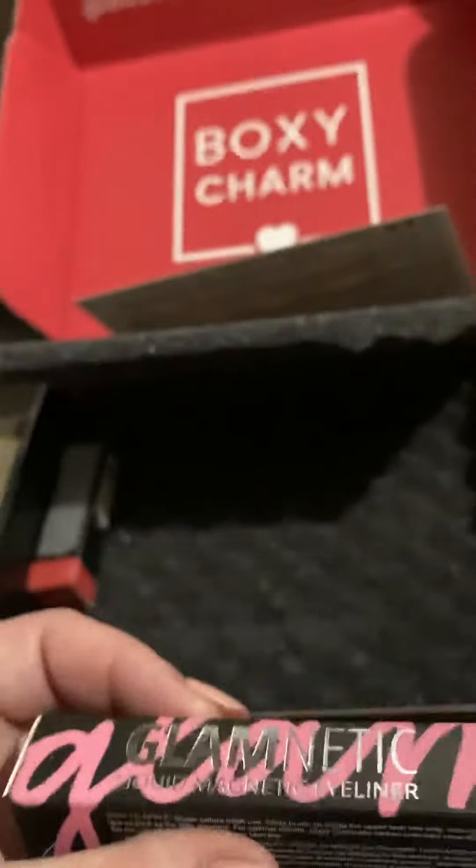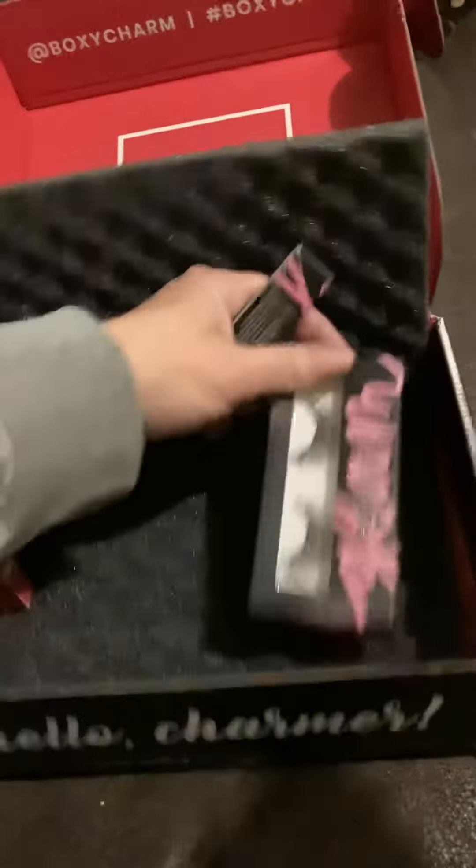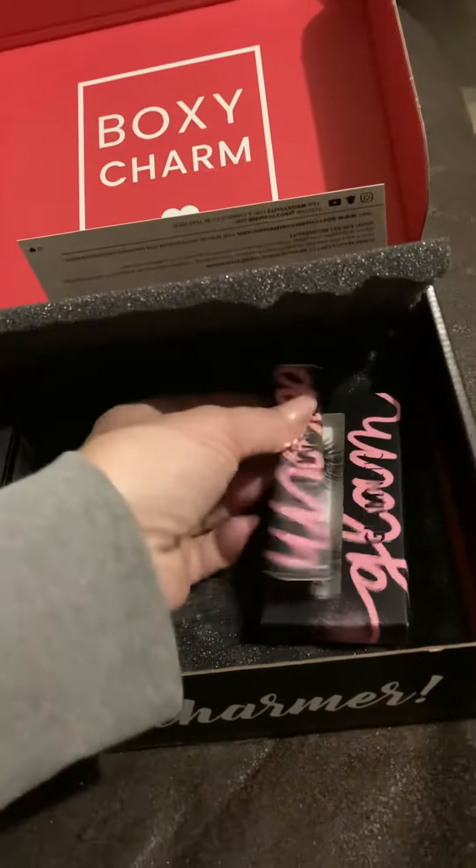Glamnetic liquid magnetic eyeliner. Oh, I guess the eyelashes in this are the magnetic kind. That's pretty cool. I haven't tried that yet.